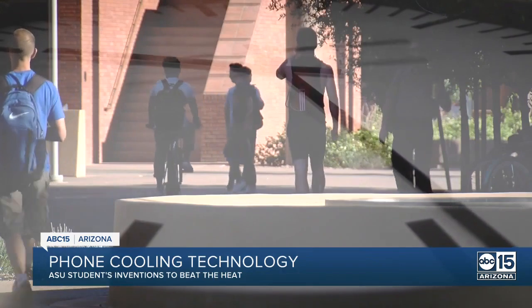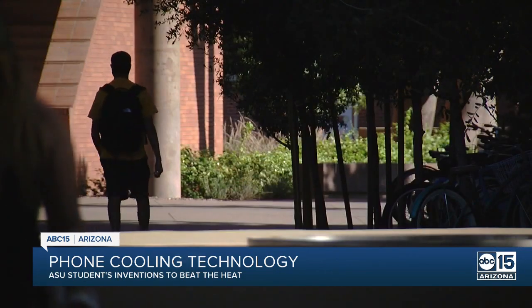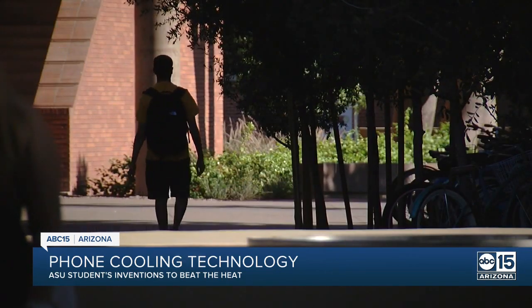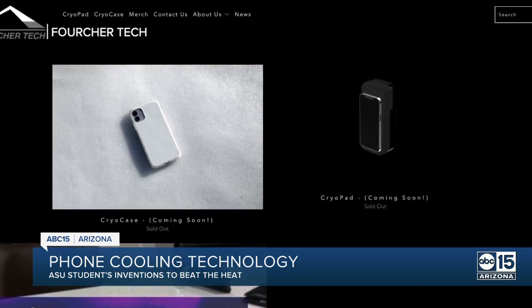Second semester, senior year — the clock is ticking for seniors to find a job, unless you're Jordan Forshay. He would love to spend most of his time, if not all of it, working on his company. In just months, Forshay will graduate from ASU, leaving Tempe with a degree in technological entrepreneurship and management and two inventions that could be in high demand in places like the Valley of the Sun.